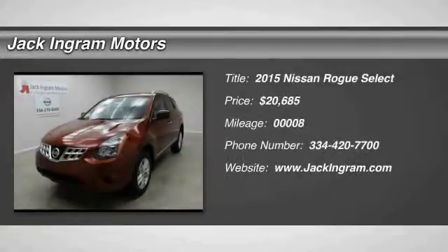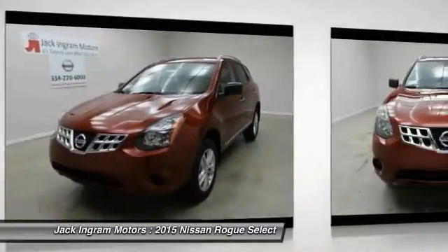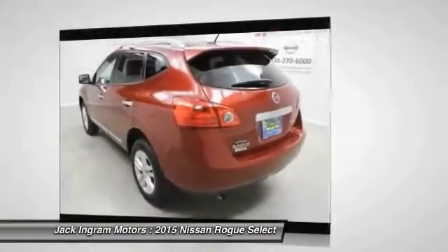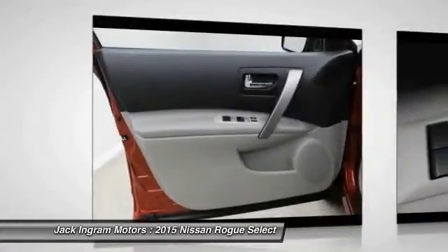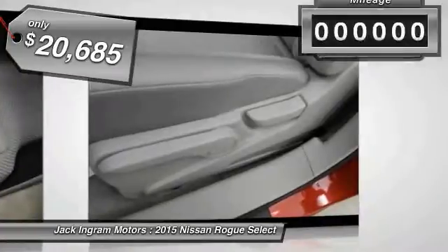The 2015 Rogue. The stylish Rogue gets 27 miles per gallon and still boasts nearly 58 cubic feet of cargo space. With a five-star side impact safety rating and intuitive all-wheel drive for confident handling, the Rogue is more than you expect and everything you deserve, and is priced below $25,000.